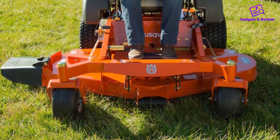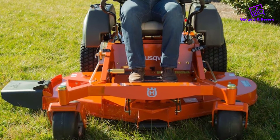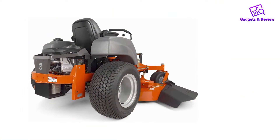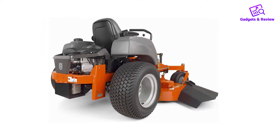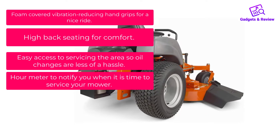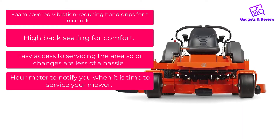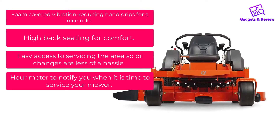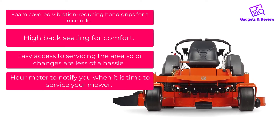If your summer months are booked solid with landscaping jobs or mowing your own lawn, you will benefit from this mower being part of your landscaping arsenal. It offers high-backed seats, foam-covered hand grips, and vibration-reducing material to make your ride enjoyable. Pros include foam-covered vibration-reducing hand grips, high-back seating for comfort, easy access for oil changes, and an hour meter to notify you when it is time to service your mower.